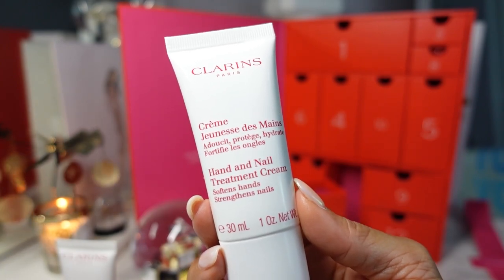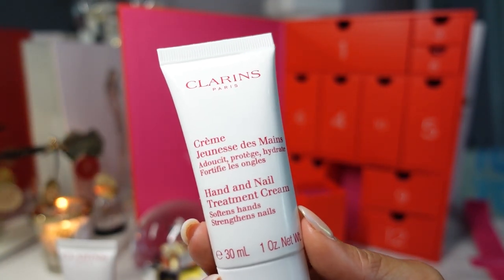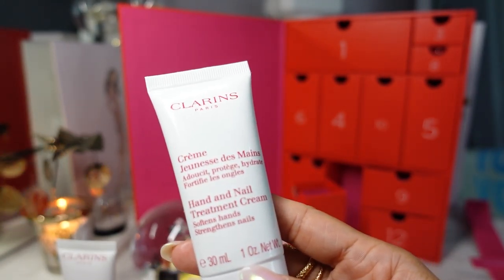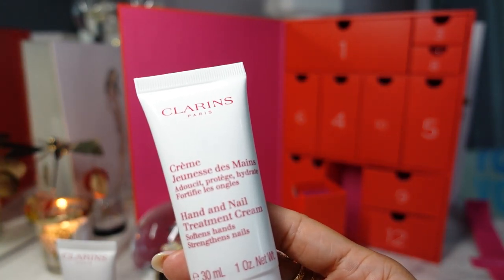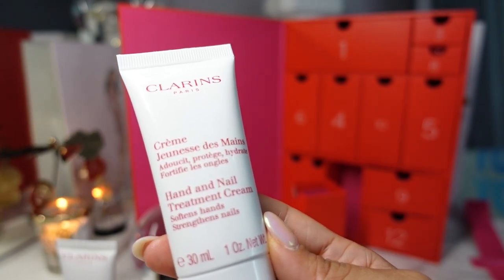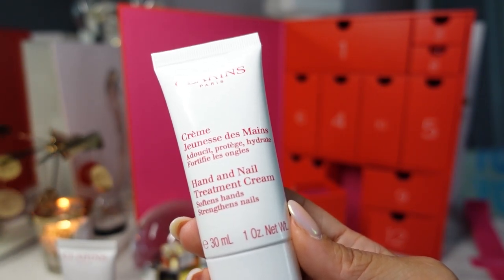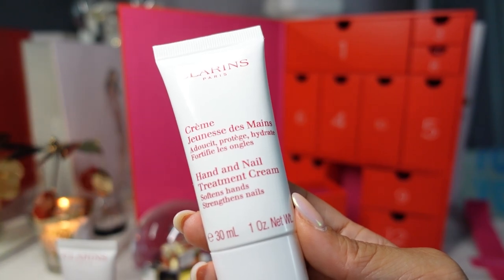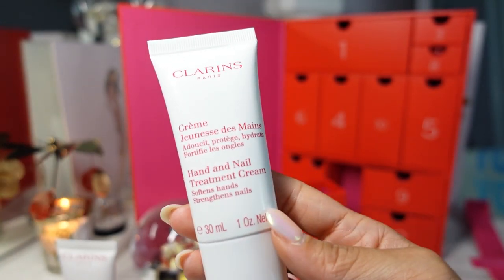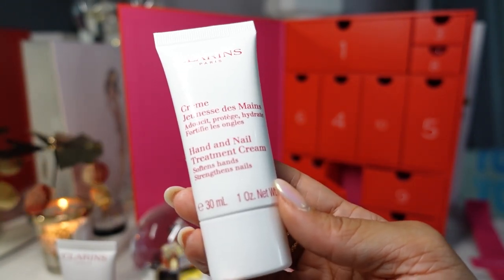Clarins also offers a hand and nail treatment cream trio — a $49 value for only $39. You get a full size 3.4 ounce hand and nail treatment cream plus two travel-size hand creams at one ounce each. It's described as keeping dry hands, nails, and cuticles soft and hydrated wherever you go, formulated with shea butter. The suggestion is to keep one in your desk, one in your purse, and the full size next to your bed. I might get that — I always need a kitchen lotion, a car lotion, and a bathroom lotion. Do you guys do that too?